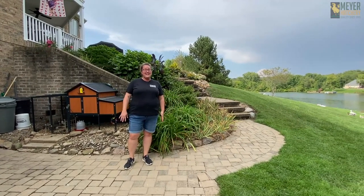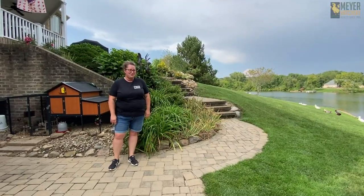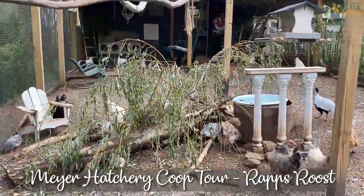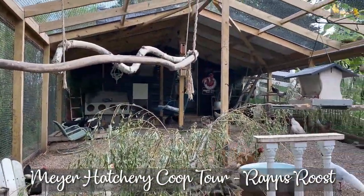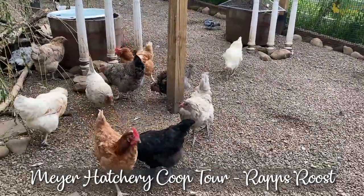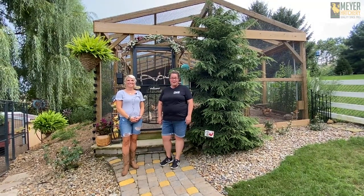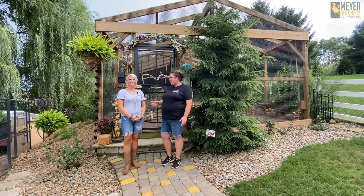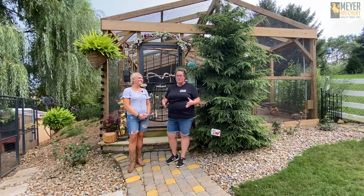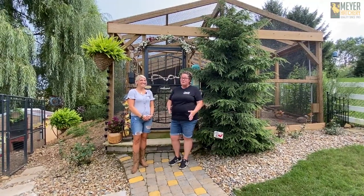Hey everyone, it's a hot and humid day here in Northeast Ohio and I couldn't think of anything better to do than a coop tour. We have been invited out to Copley, Ohio to tour Miss Kelly's coops — and I say coops because she has more than one type of poultry and more birds than I can count. So this should be pretty fun.